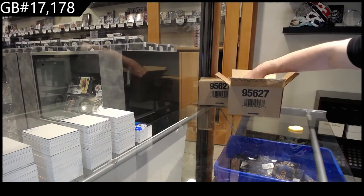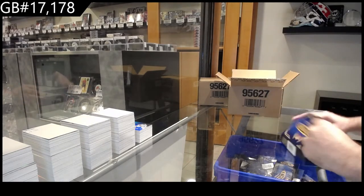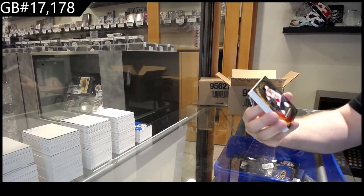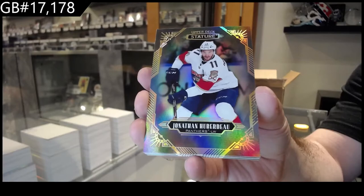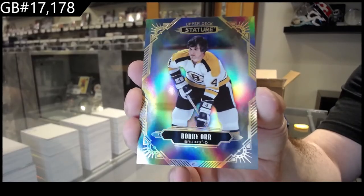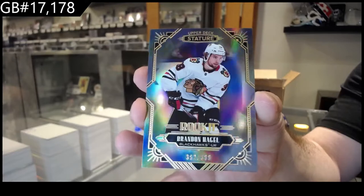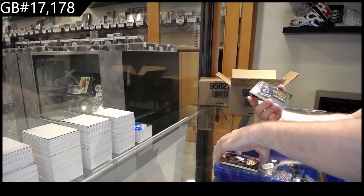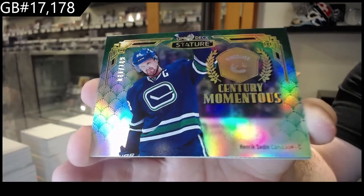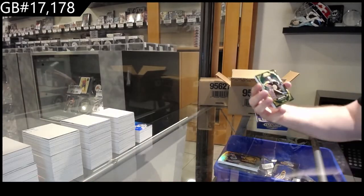Did McKinnon already get a hat trick? Oh no, nevermind, I didn't show the second goal — I was like, did he just score again? We've got a Chiarot base. Boston Bruins, Bobby Orr. Boston, Chicago Blackhawks, Hagel at 399. For the Vancouver Canucks, 149 Henry Sedin. Century Momentous Sedin, Boston Bruins 175, Cheevers.